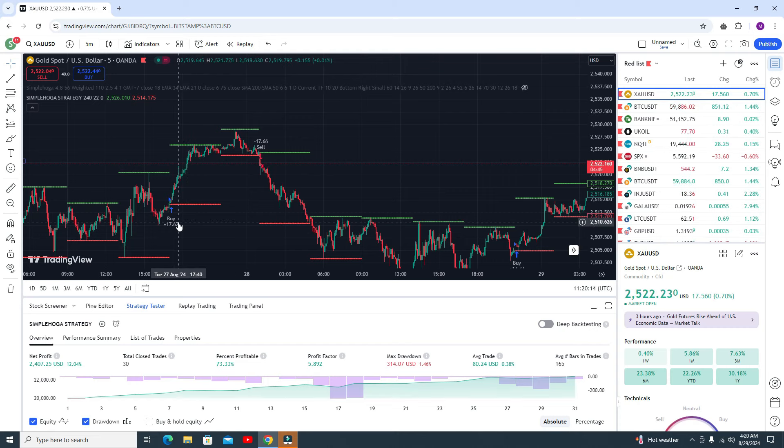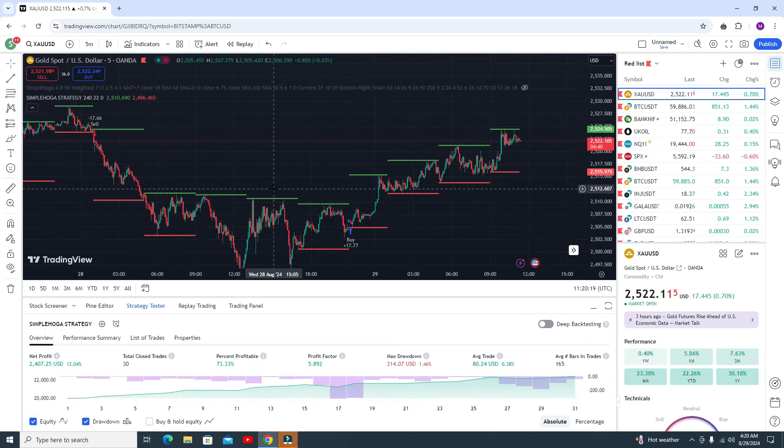A lot of people are asking me whether the signals are non-repainted or repainted, so I need to show you the live signal as well. There are a lot of pairs and in maybe one or two pairs I will get a signal. We will discuss how you can add the script in your trading, how you can get the scripts, how you can get this indicator, and how you can add the indicator in your Pine Editor. It's a very simple procedure I'll explain at the end of the video.